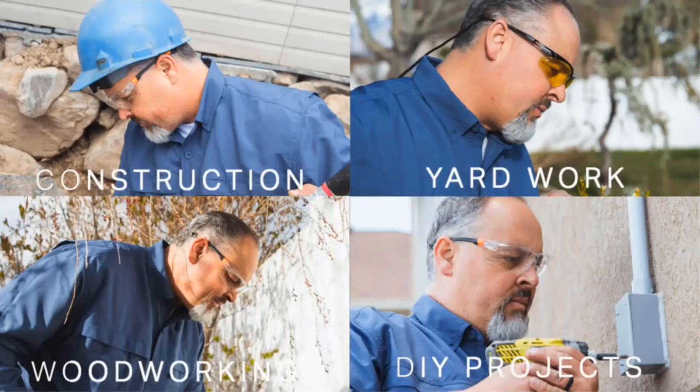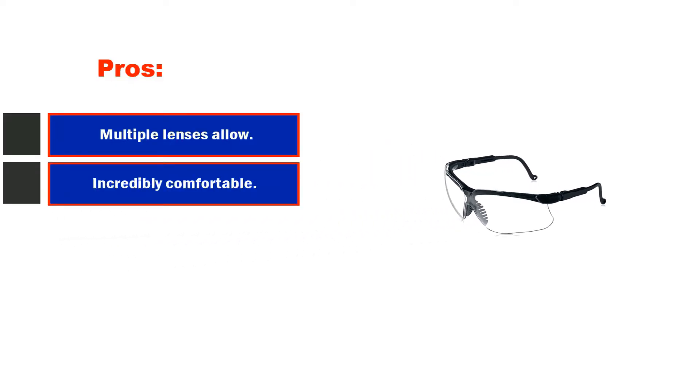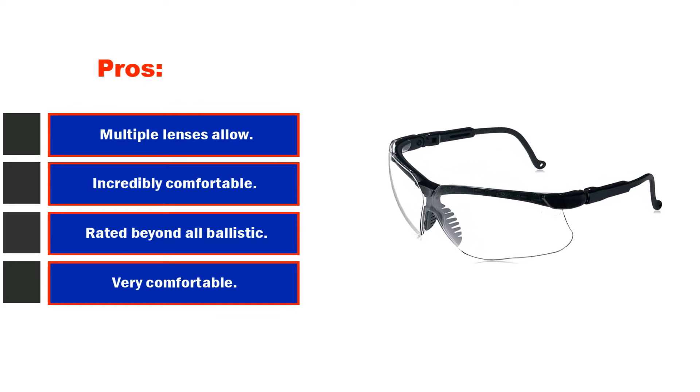The lens is also coated with fog-ban anti-fog to discourage fog from forming. The frame is quite light, made up of black nylon, and the fit is comfortable with a soft nose bridge and a sturdy temple. Pros: multiple lenses allow you to maximize your shooting ability; incredibly comfortable; rated beyond all ballistic testing standards. Cons: somewhat expensive.